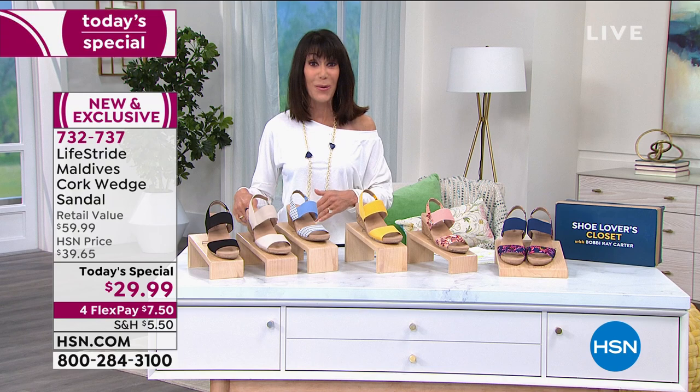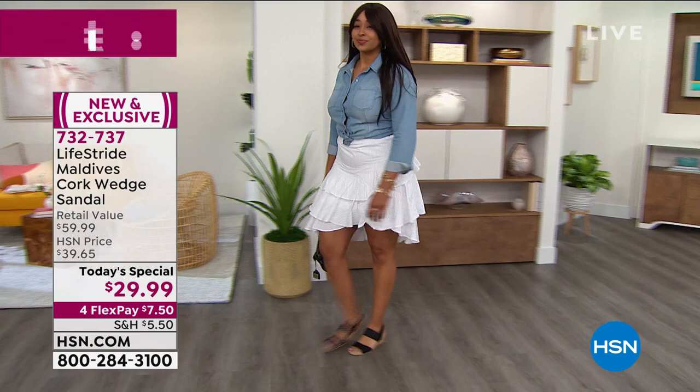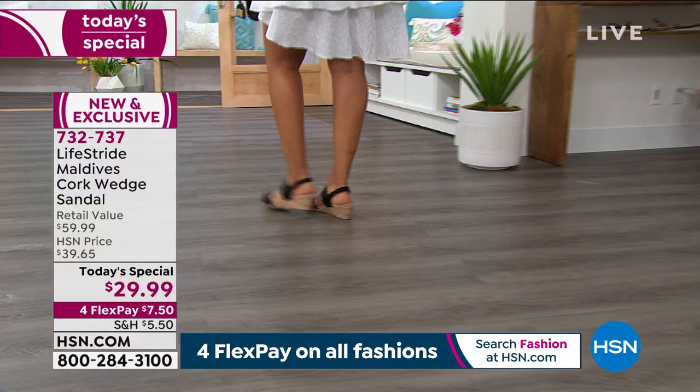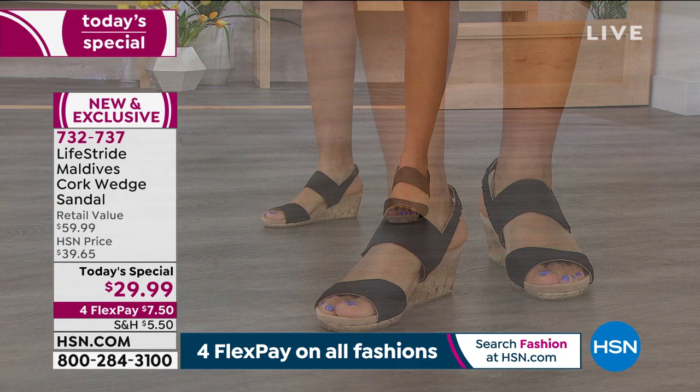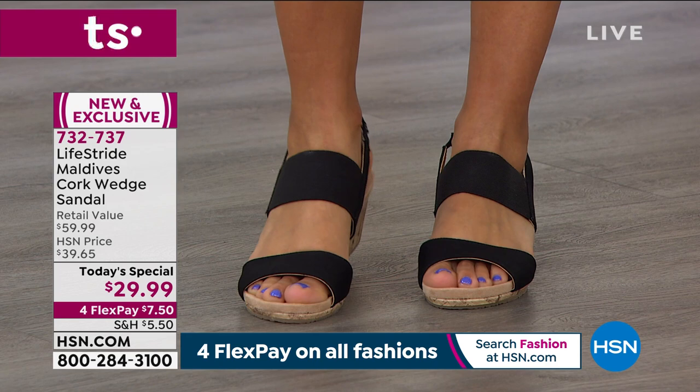Super comfortable. This is the must-have for spring. Here we have it available in the black — there's the black you can see on Kenya. It is far and away the most popular. Kenya is in a 10, she normally wears a 10, so you can see it is a perfect fit. Love the almond. You slip this on and it makes those legs look like they go on forever.